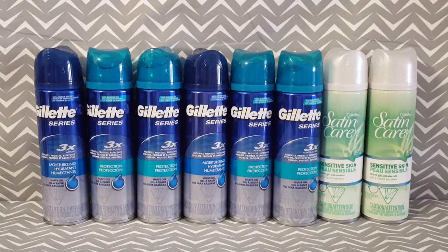This week at Price Chopper, the Gillette Men's and Women's Shave Gel are on sale for $1.99 each. If you take a look in the October P&G Insert, there is a coupon for $2 off of one. The coupon expires on October 22nd and it does have a limit of four like coupons per transaction.